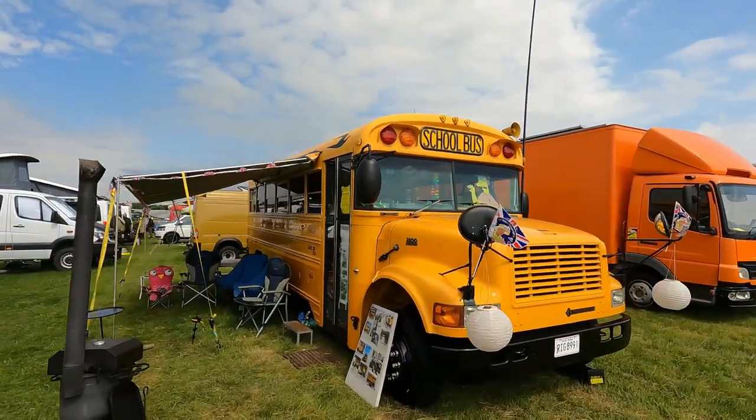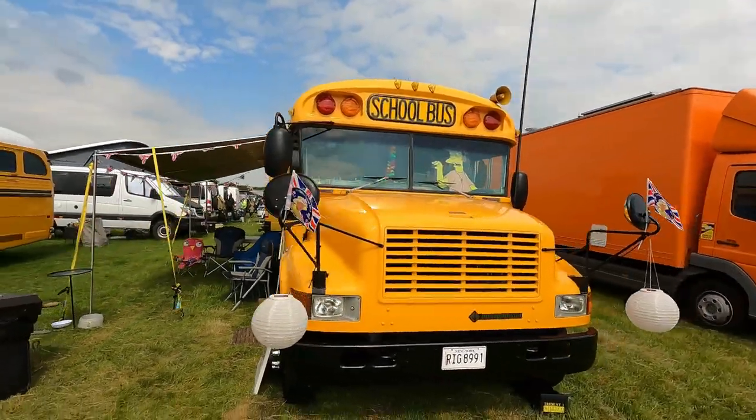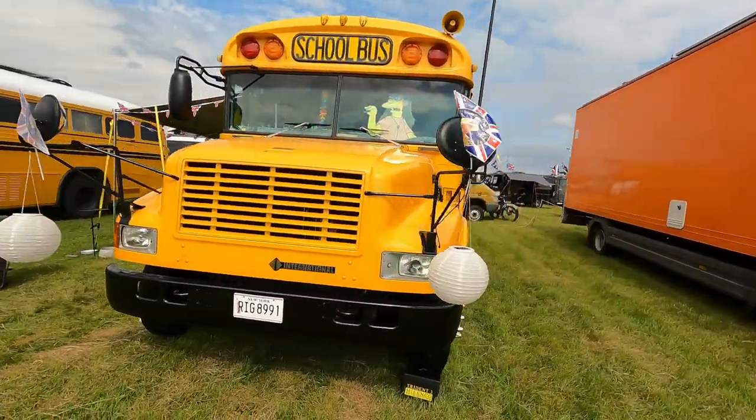We've got the school bus on — there are school buses all over the place. Insulation.